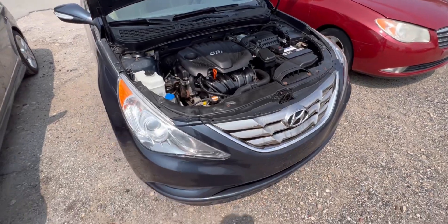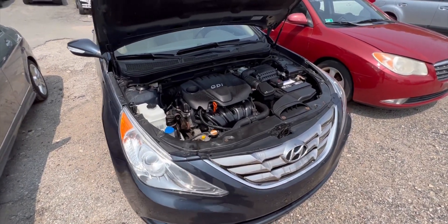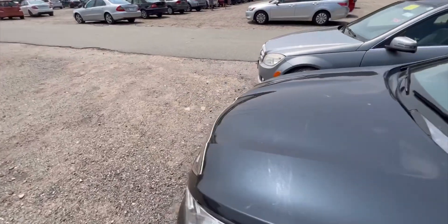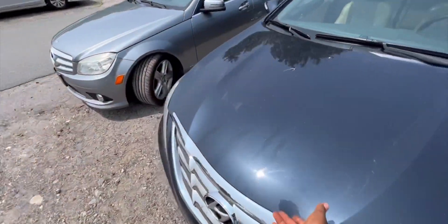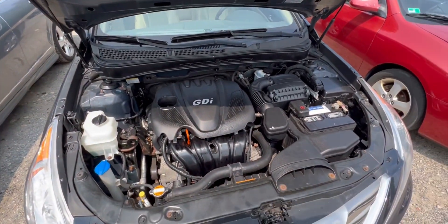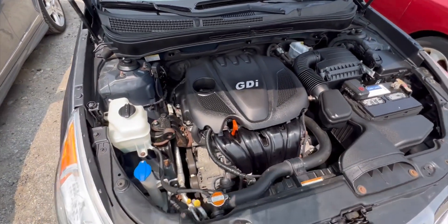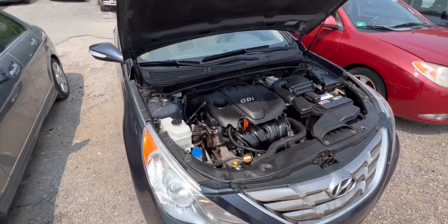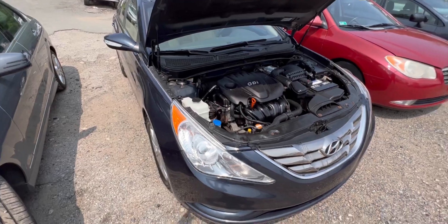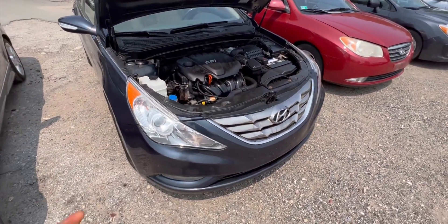I got the key for it. This car sounds like a sewing machine — listen to it. It's very clean. 160,000 miles on it, of course it's a GDI. It has a panoramic sunroof — well, more like a dual sunroof. I'm going to take you guys inside.